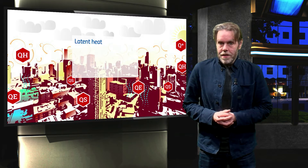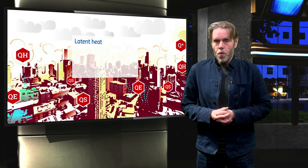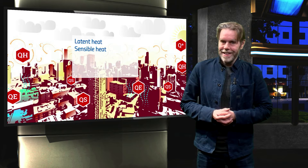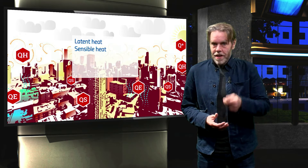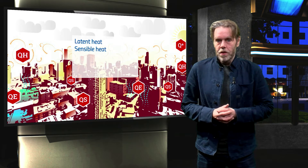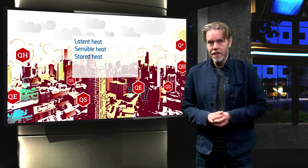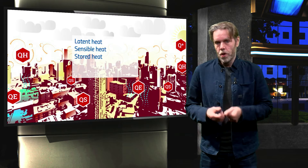Second, there is the energy that warms up both the air and the city surface — we call that sensible heat. And third, there is the significant amount of solar heat that is trapped in the soil, in buildings, and even in surface water. We call that stored heat.